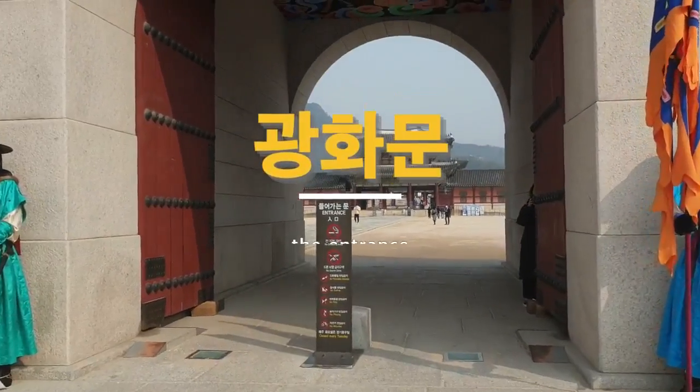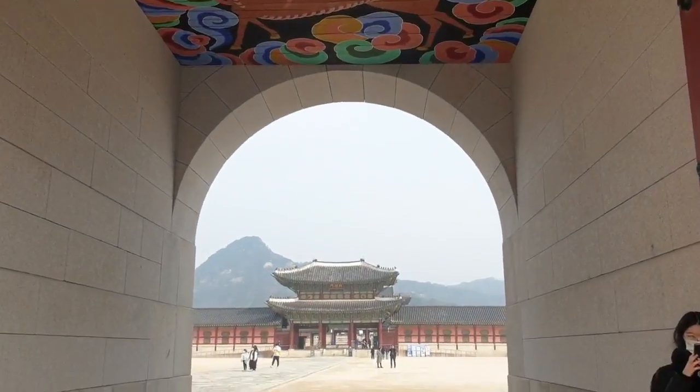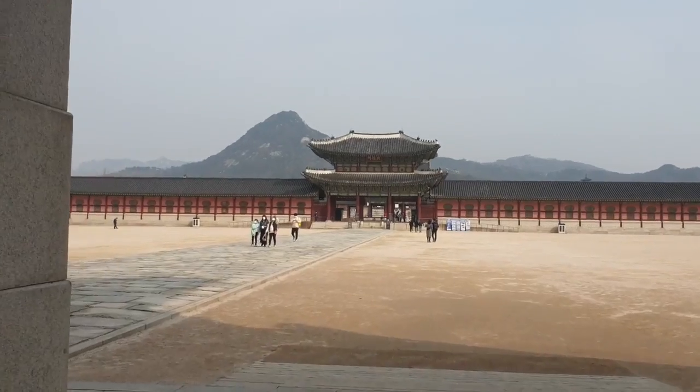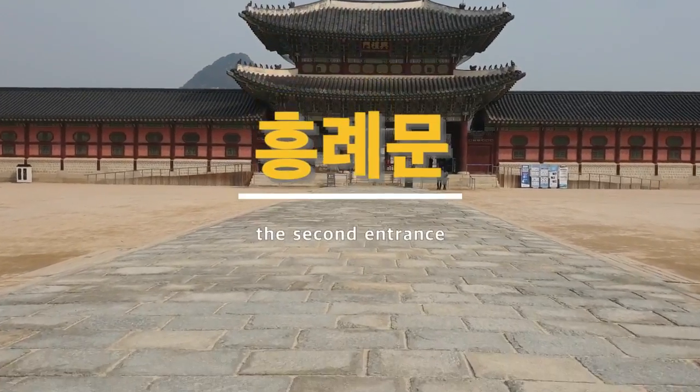This is called the Gwanghwamun area and it is like the entrance of this palace. Let's go and see what is over here. Now we are going towards the Heungnamun. This is the Heungnamun and this is the main entrance of Gyeongbok palace.